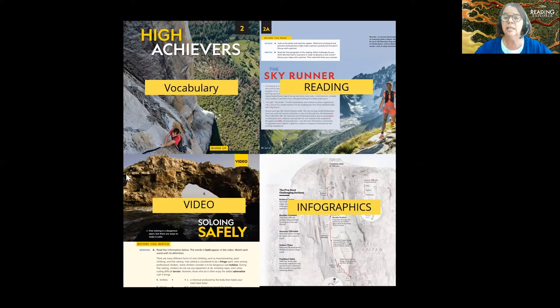Which is why we use readings from National Geographic magazine — because they're current, they're interesting, they're usually important and motivating for students. The first step is really getting students interested in reading and motivated.